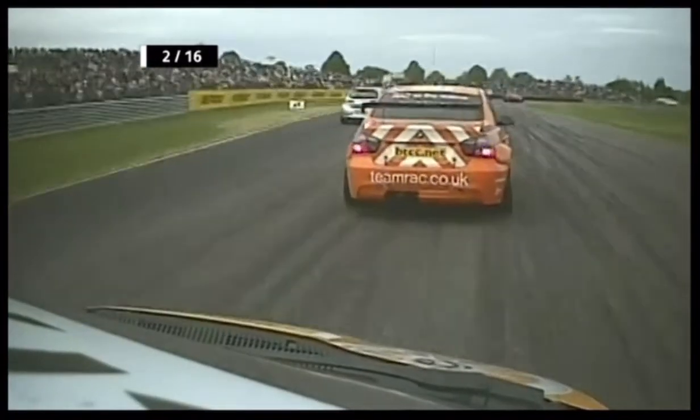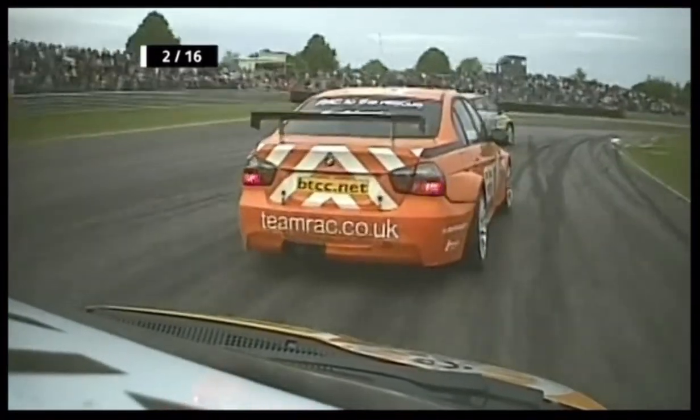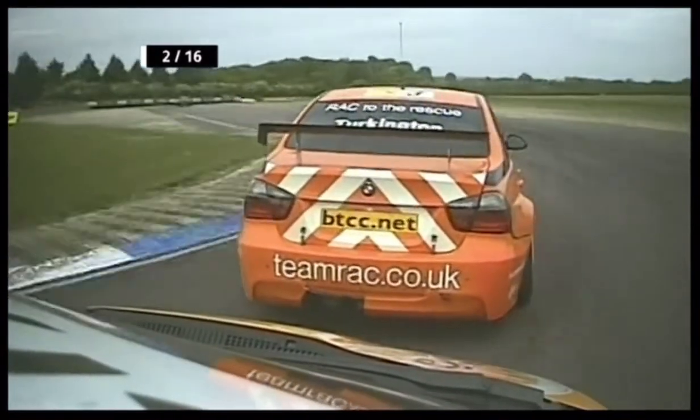Opening lap of the reverse grid race has really shown his effectiveness, his canniness if you like. He's up to second, Turkington back down to third, and then it's Gordon Shedden in fourth place.